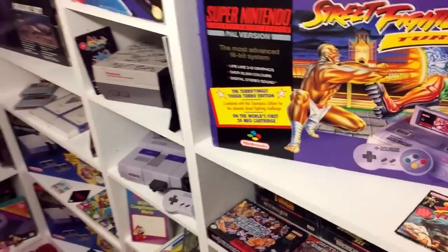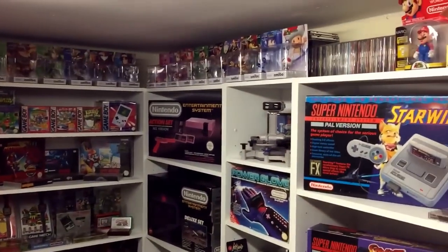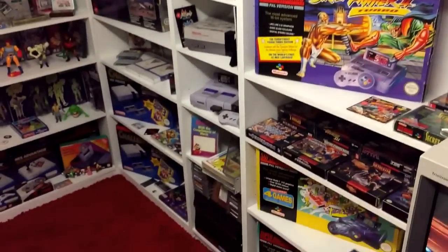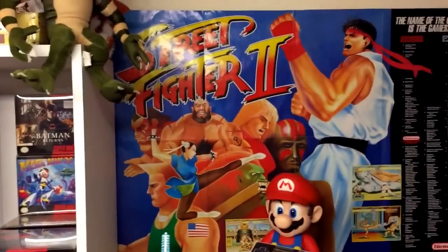That is all of those shelves. Panning out you can kind of see how this looks — quite pleasing to the eye. I really enjoy coming out and just sitting here looking at this. That's everything you've seen so far.